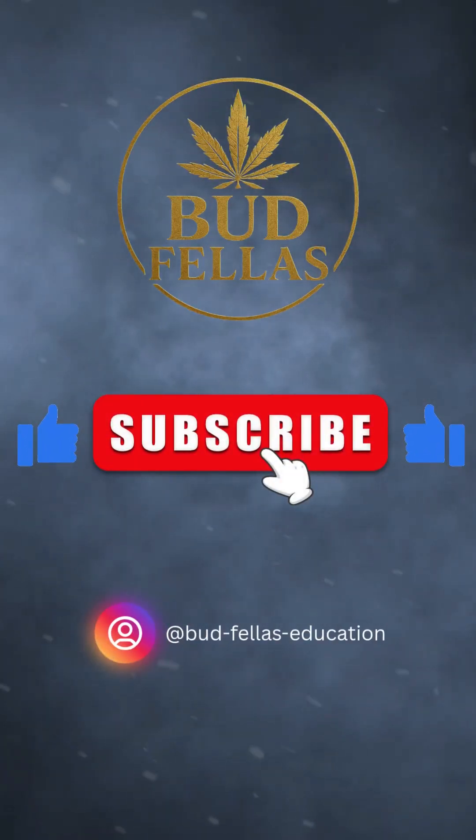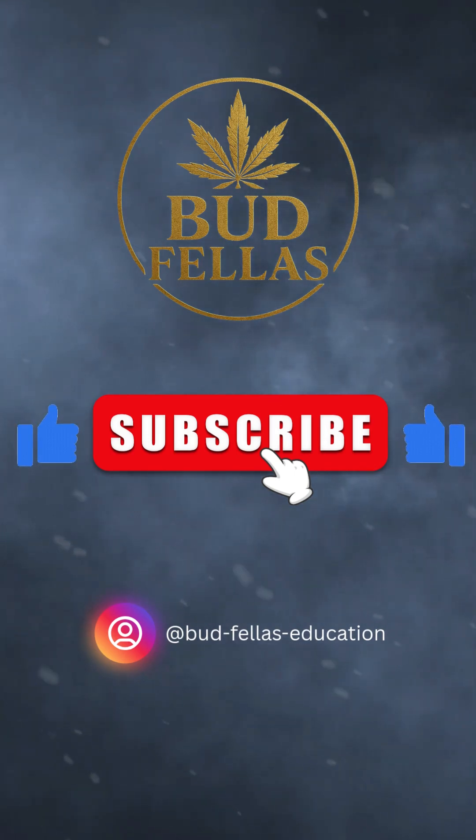Like and subscribe, legends! More cannabis education coming soon.